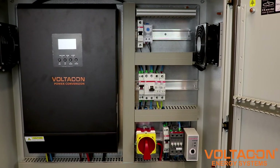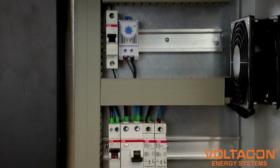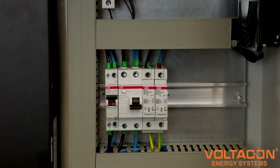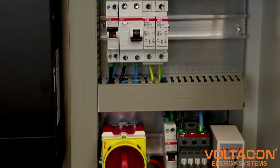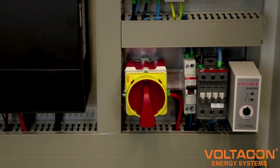Our new inverters support more batteries than ever before, including the lithium-ion US2000. The cabinet offers full-circuit protection, enhanced Bluetooth communication and monitoring features, and instant transfer time from mains to inverter modes.